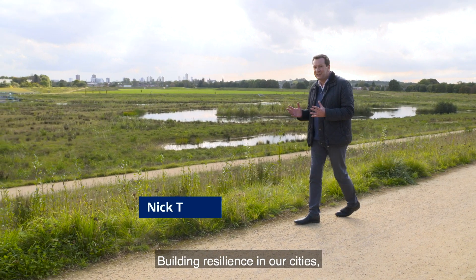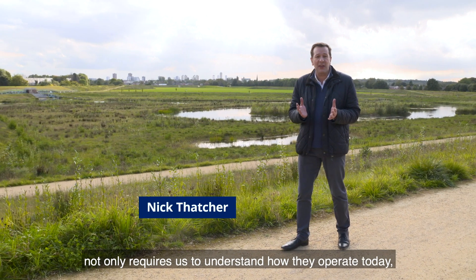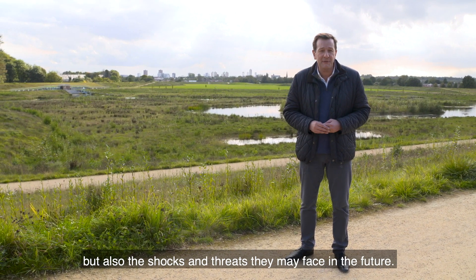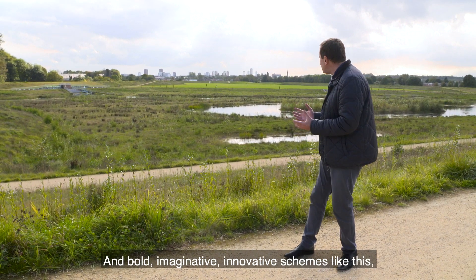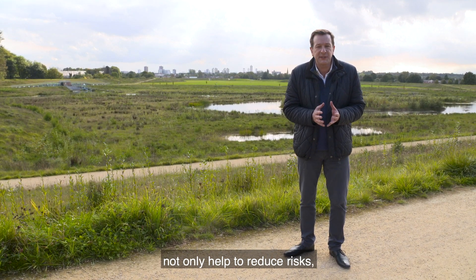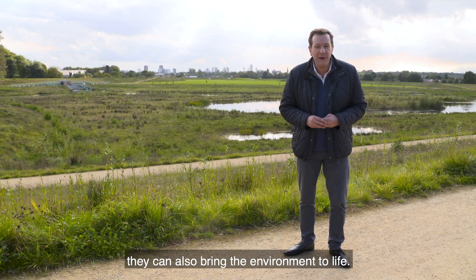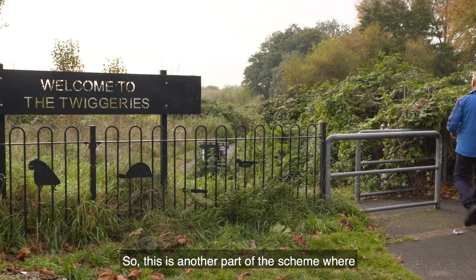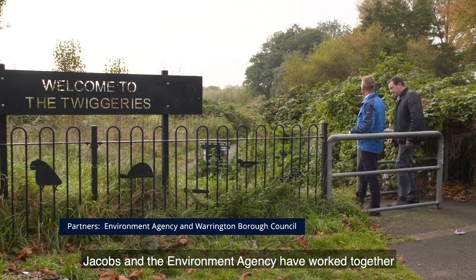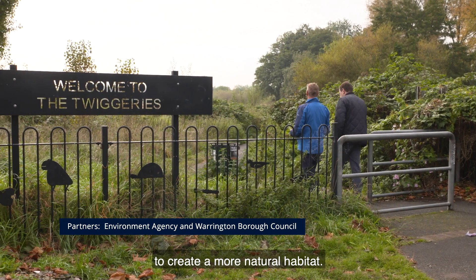Building resilience in our cities not only requires us to understand how they operate today, but also the shocks and threats they may face in the future. Bold, imaginative, innovative schemes like this not only help to reduce risks, they can also bring the environment to life. This is another part of the scheme where Jacobs and the Environment Agency have worked together to create a more natural habitat.